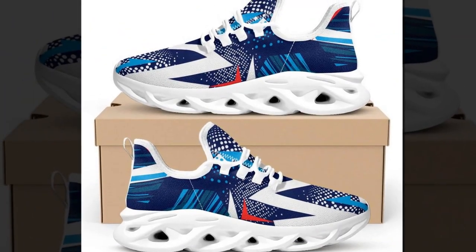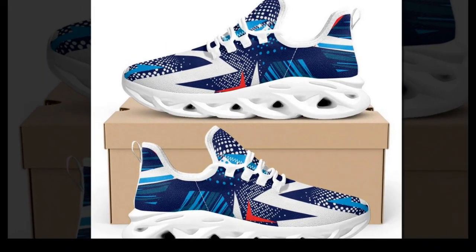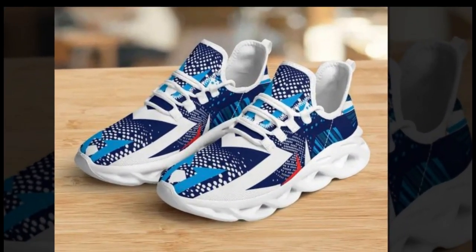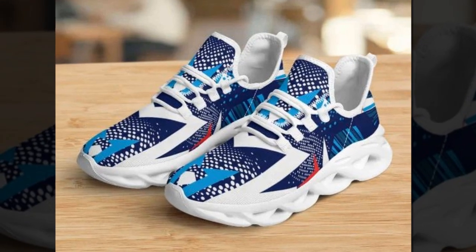Statement Footwear. If you love to make a statement with your footwear, Zasiv.com has got you covered. Their bold and eye-catching designs are perfect for those who want to stand out. Each pair reflects individuality and style, ensuring you step out with confidence.